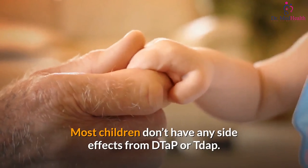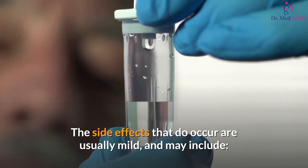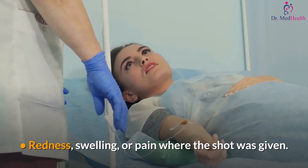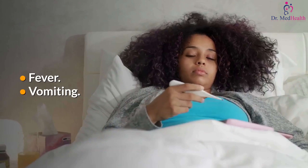Most children don't have any side effects from DTaP or Tdap. The side effects that do occur are usually mild and may include redness, swelling, or pain where the shot was given, as well as fever and vomiting.